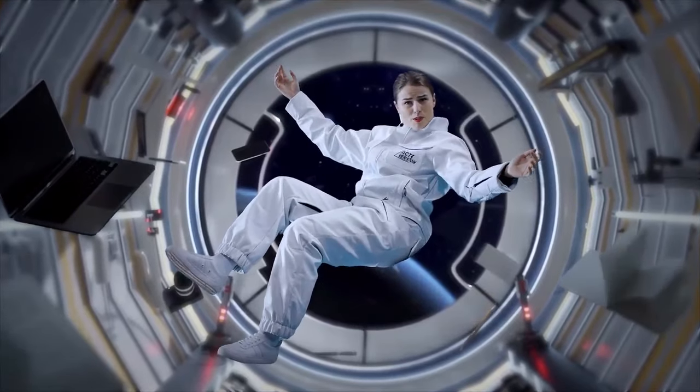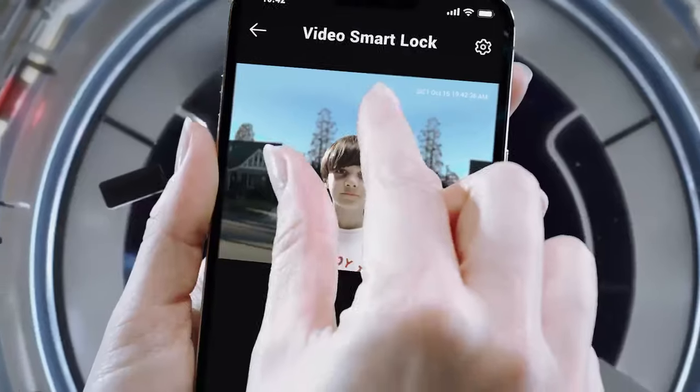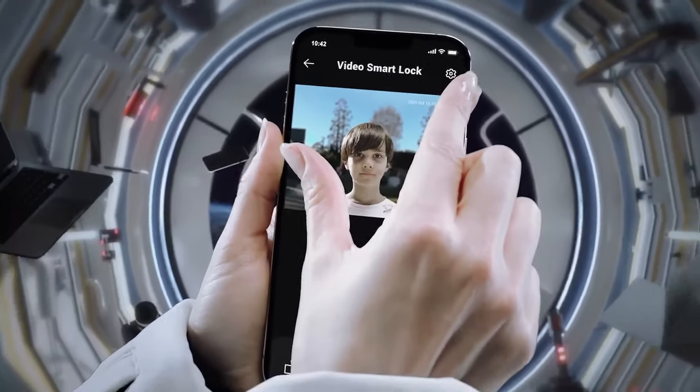Can I check Video Smart Lock from space? Sure, why not? Mom, open the door! That kid's going to need a bath.